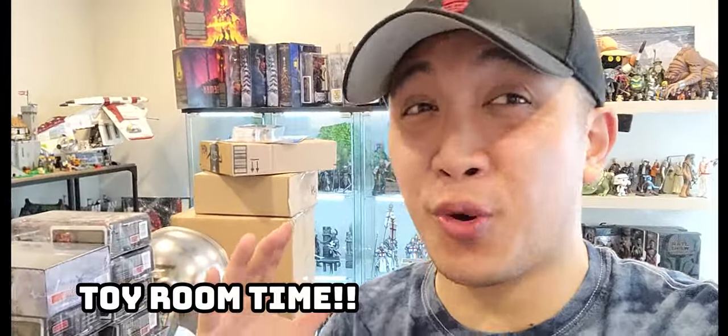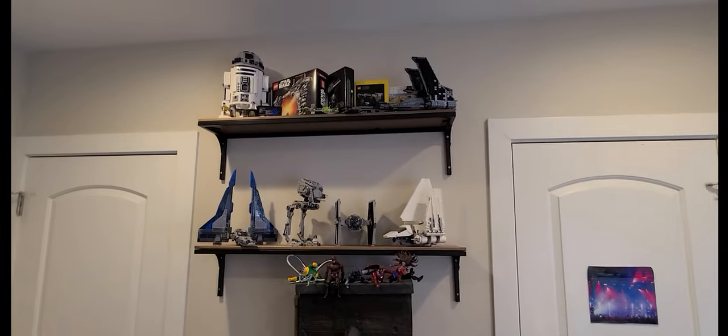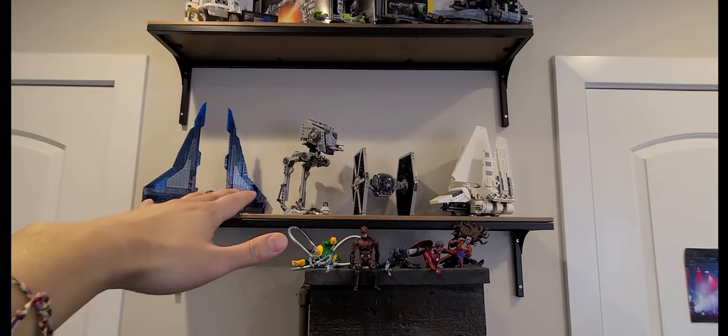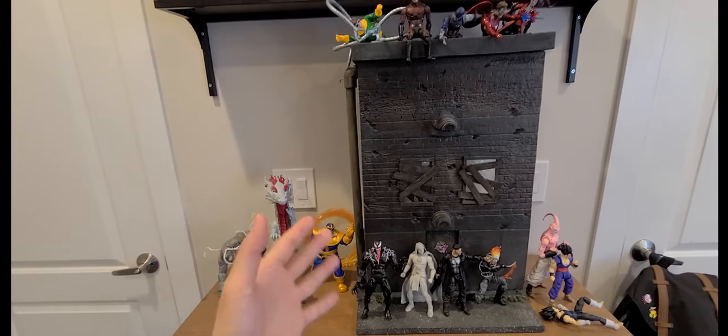Welcome back to the toy room, guys. It feels like it's been a minute since I held the camera and walked around. Usually I'm sitting down showing the haul. I figured let's do a little impromptu toy room update — it's not going to be perfect or super thorough because it is honestly a complete mess in here. This side of the room I got a lot of LEGO and Star Wars-y stuff up here, lots of the older things.